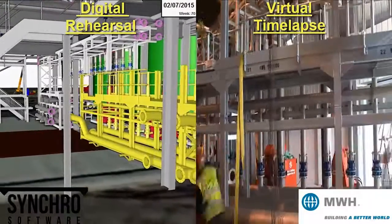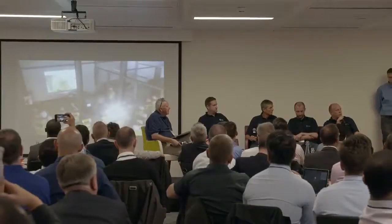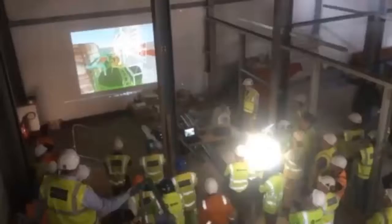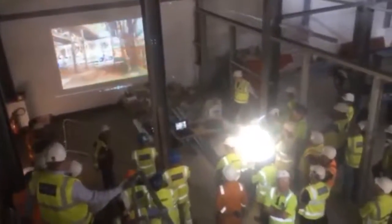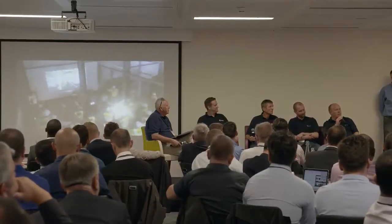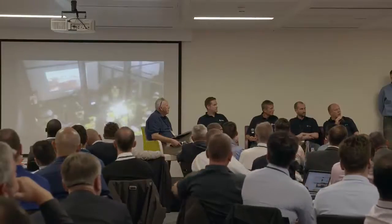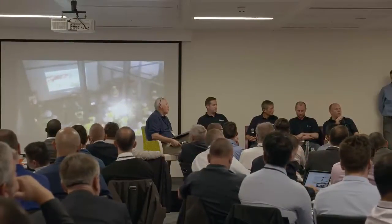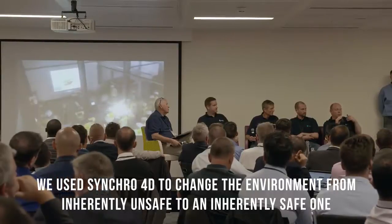This is the actual assembly part of our 4D work. Once we'd initially got into some 4D with the guys from Synchro, we actually stood the site down and took them through the project content, setting the vision for them — these are the guys on the ground actually doing the work at the coalface. These are the guys we ask every day to go into what is inherently a dangerous environment. This is our effort to use 4D and the tools that Synchro give us to change that environment from an inherently unsafe one to an inherently safe one. The feedback we had from the guys was that they thought we'd just taken an extra effort to communicate with them what we wanted to achieve.